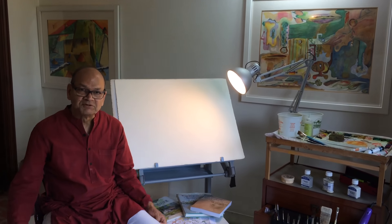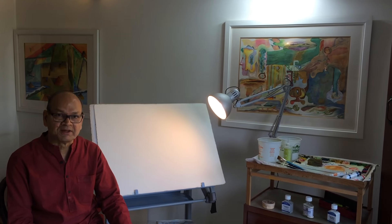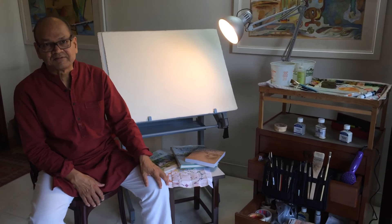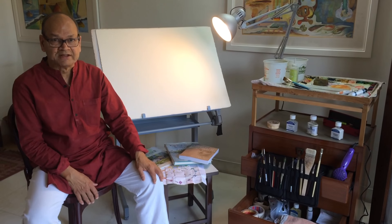Dear art lovers, welcome to my studio. My name is Vijay Kiyavat. In a few minutes I'd like to introduce you to my studio and my art. After 41 years of corporate career, after IIT, I took to painting and that to watercolor painting in 2008.